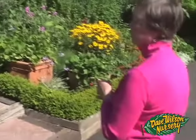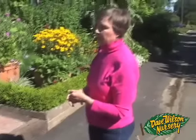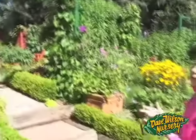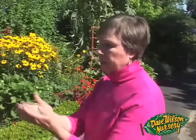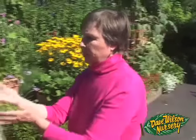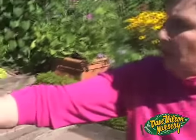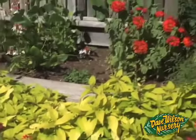As a landscape designer with 25 years of experience, Rosalind says the same design rules apply to edibles as to any planting — look at the plant's form, its color, where it grows best, and what to pair it with. She pairs geraniums with pineapple sage called 'Golden Delicious' because neither needs a lot of water. The sage smells and tastes like pineapple.